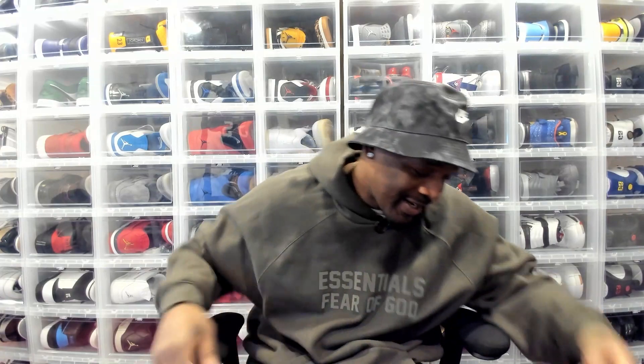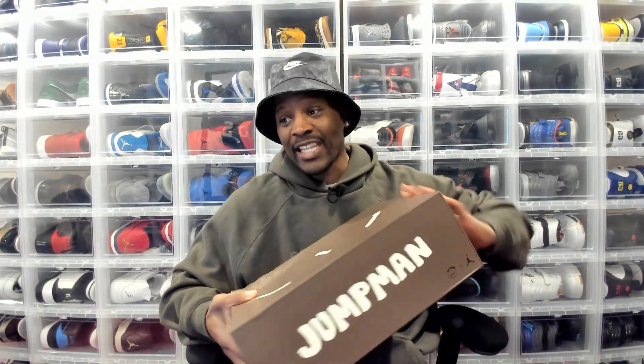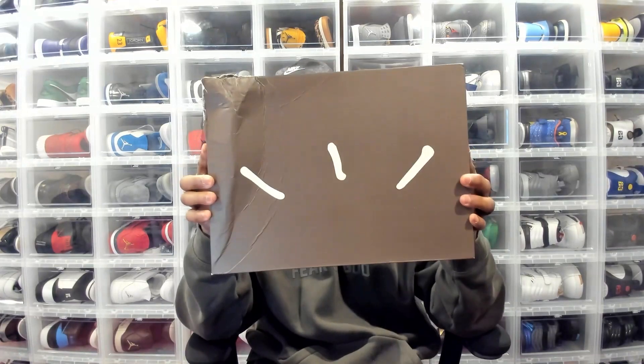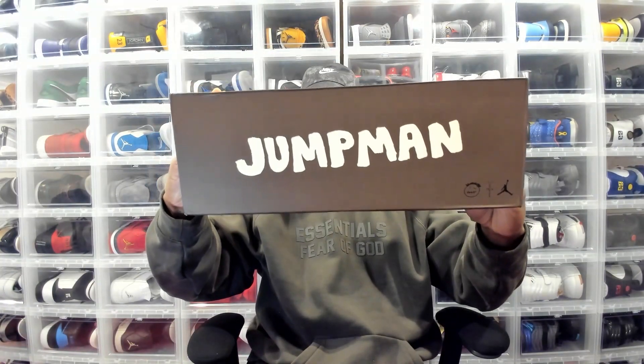Wifey had told me she got me some gifts, but one was in transit. I had no clue what that was until it arrived — and ladies and gents, boys and girls, children of all ages, you might as well hit that like button one time because you see the box. Yeah, jump man, jump man, Jordan.